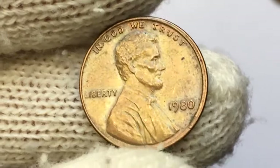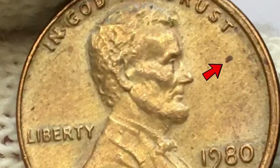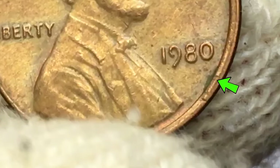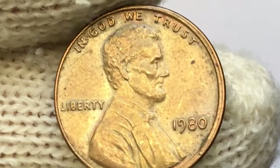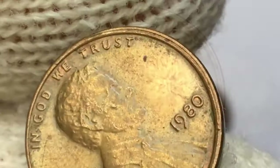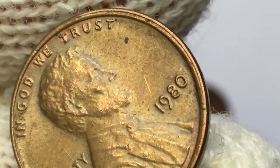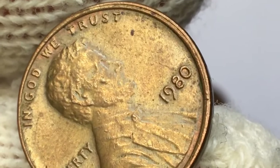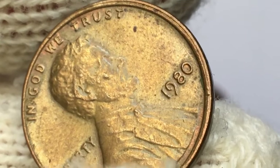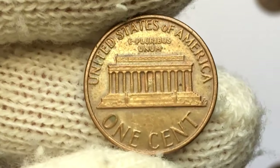As we conclude our exploration into the world of these elusive 1980 coins, I want to express my gratitude to each one of you who shared your experiences and insights in the comments. Remember, these coins are not just pieces of metal — they're historical artifacts that carry stories and value. To all the collectors out there, safeguard those coins, and who knows, in a few years they might become even more valuable. Until our next numismatic adventure, happy collecting, and may your coin hunts be both thrilling and rewarding.